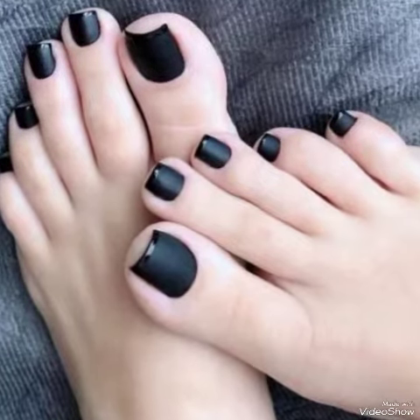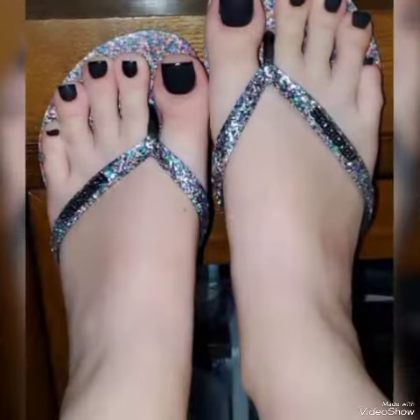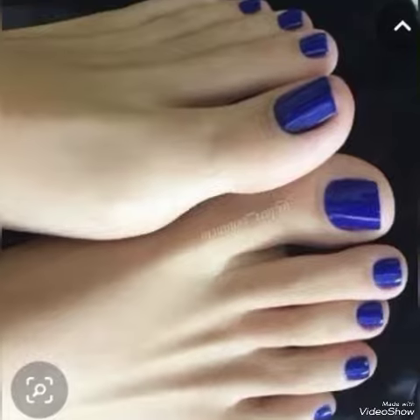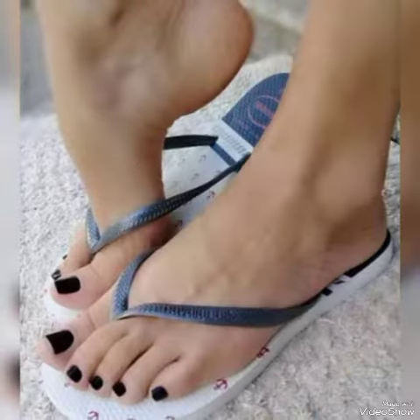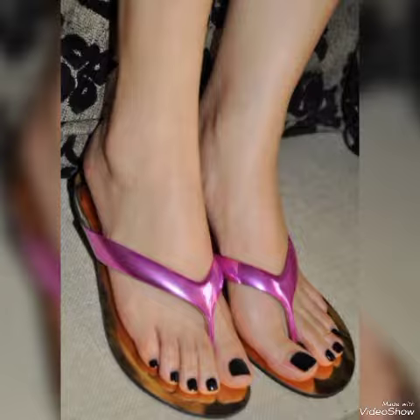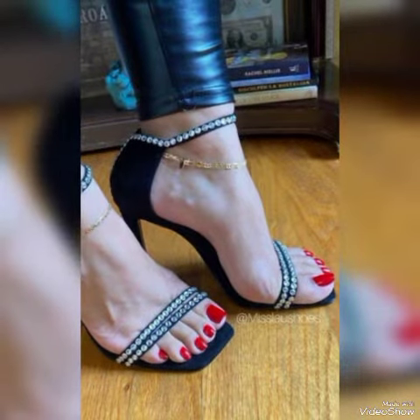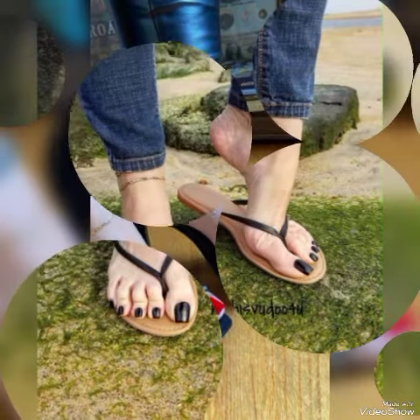These foot finger nail paint ideas elevate your personality and give you a beautiful look. Friends, if you are interested in my YouTube channel, please subscribe and like my videos. If you have already subscribed, don't forget to press the bell icon so you can get all notifications of upcoming videos. Hope all viewers like, follow, and share my videos with friends and family.